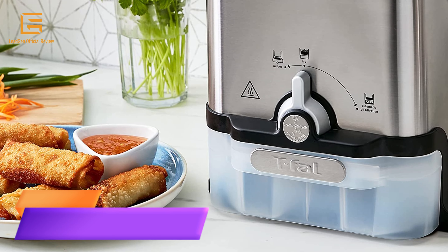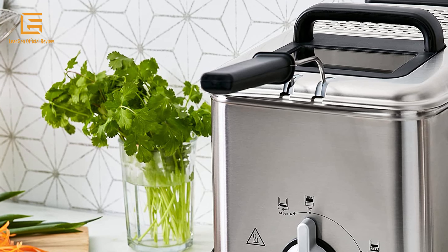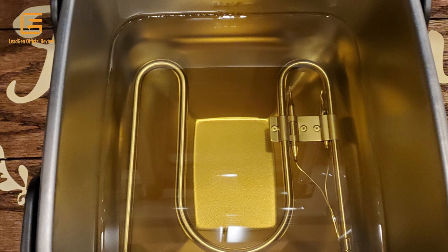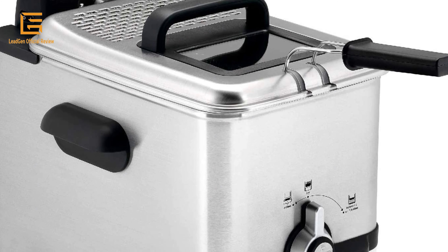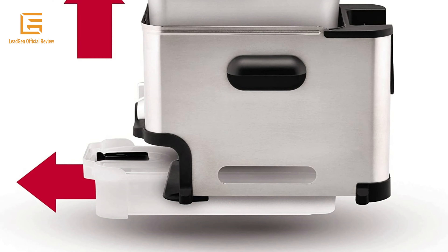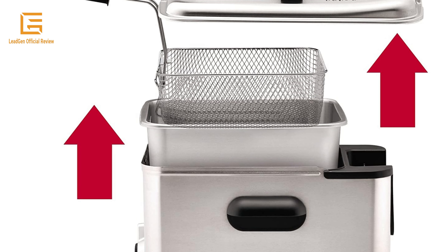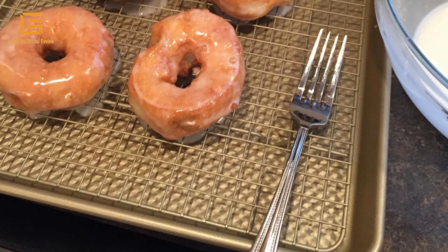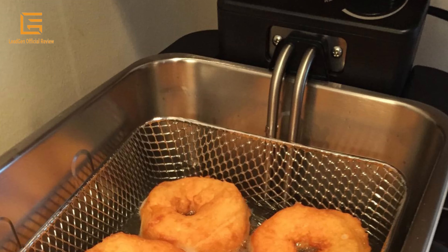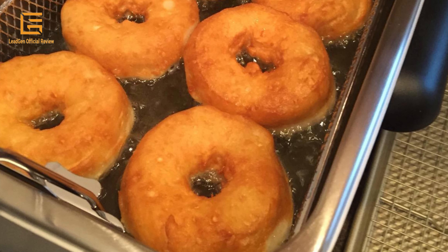Number 2: T-Fal Deep Fryer with basket, stainless steel, easy to clean, with oil filtration system. Powerful 1700-watt deep fryer with 3.5-liter oil capacity and 2.65 lb food capacity. Features a two-position basket for cooking and draining food, handles for easy transportation and storage, a clean oil filtration system for convenient deep frying, cost savings, and simple oil storage. Professional and healthier results thanks to the immersed heating element that quickly recovers oil temperature. Easy to clean with dishwasher-safe parts.